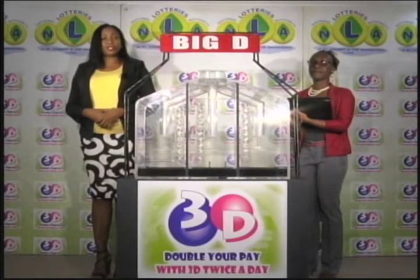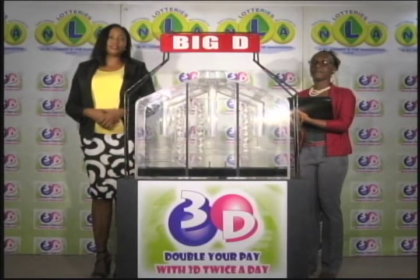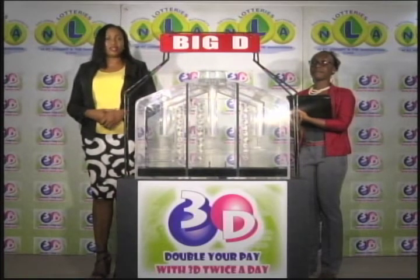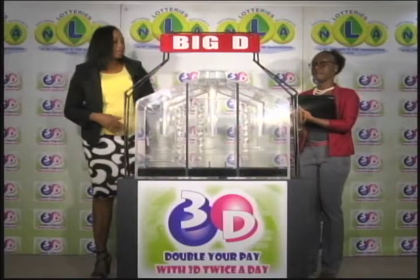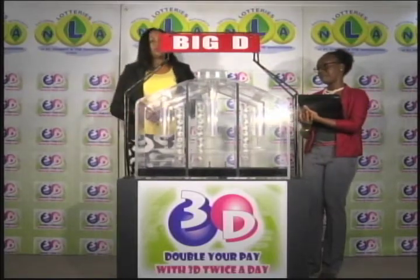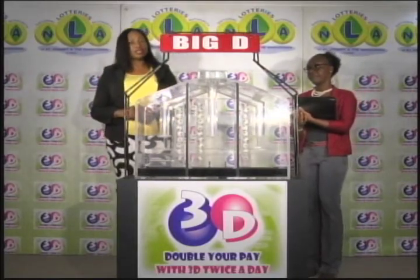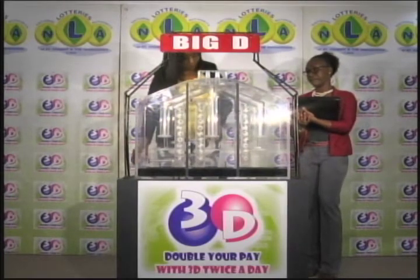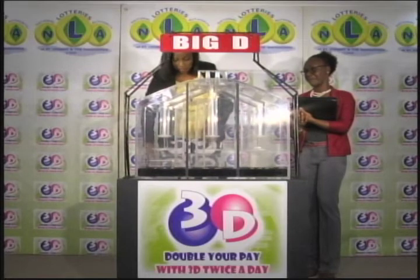If you've bought a ticket for the 3D draw, each of your bets is eligible for three draws. We'll first draw the big D number, then the mid-D number, and finally the little D number. We have ten balls in each of the staging tubes, numbered from zero to nine. These balls were checked and verified by our auditor. I will now let them into the mixing chambers and get the machine going.